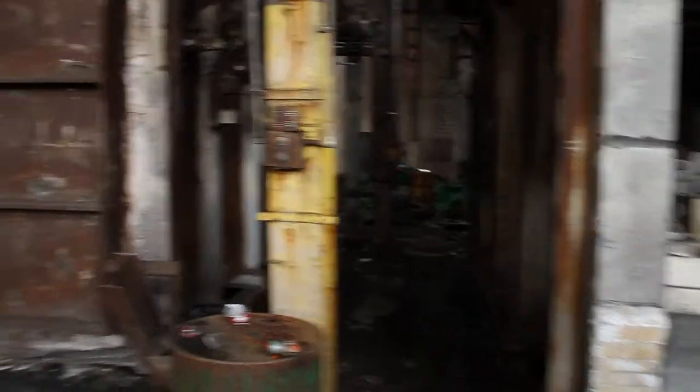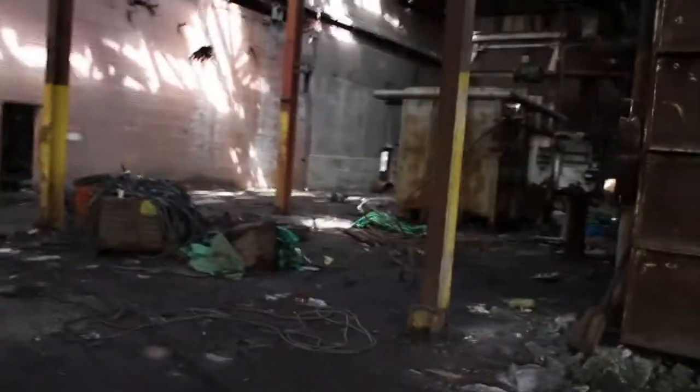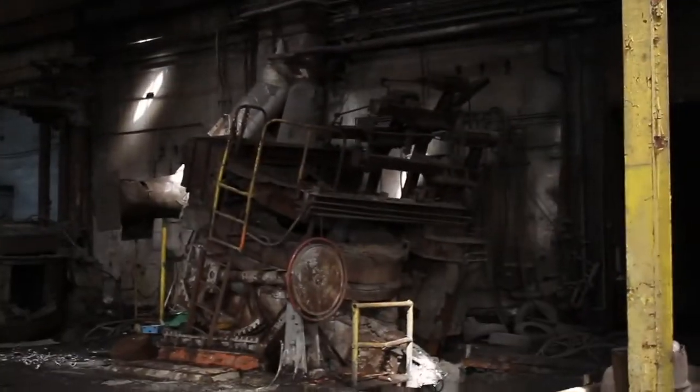This massive conglomeration of buildings, at its peak, employed over 450 people. It closed on January 13th, 1989, and the Raymond family says that the company was not profitable during its final six years.